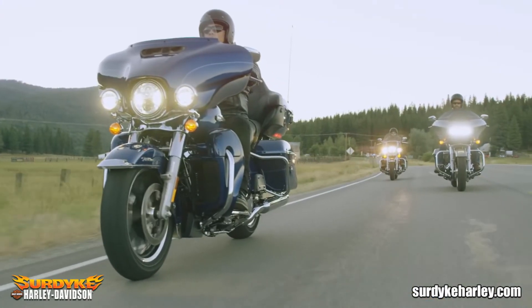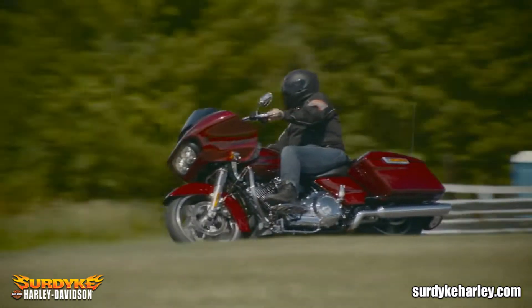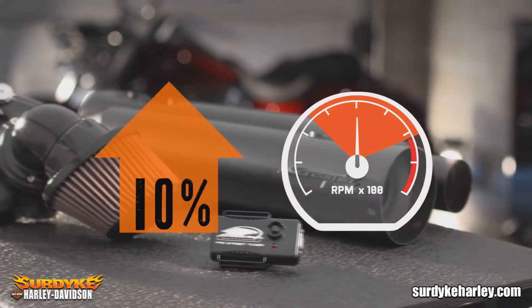The Stage 1 performance upgrade provides the foundation upon which all other performance upgrades are built. It's an intake, exhaust, and fuel management upgrade that produces a five to ten percent increase in performance that can be felt throughout the entire RPM range.